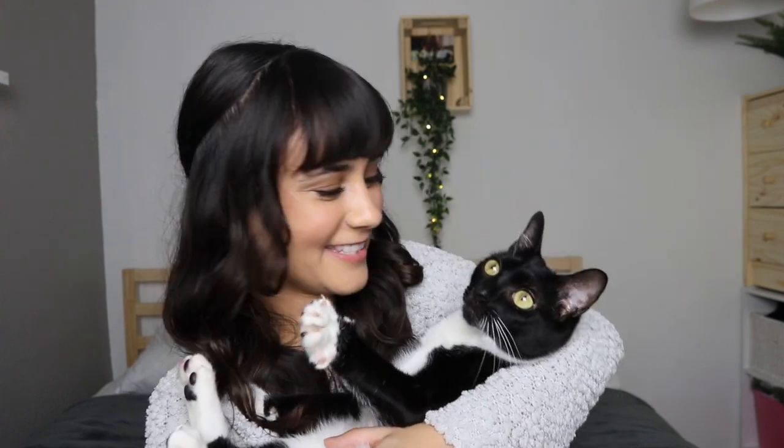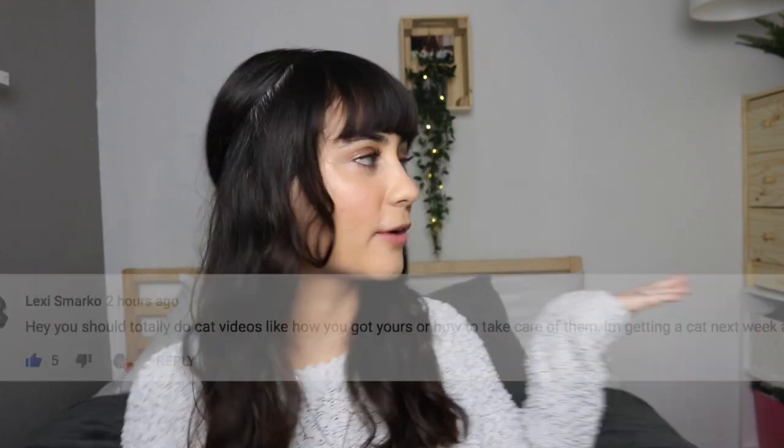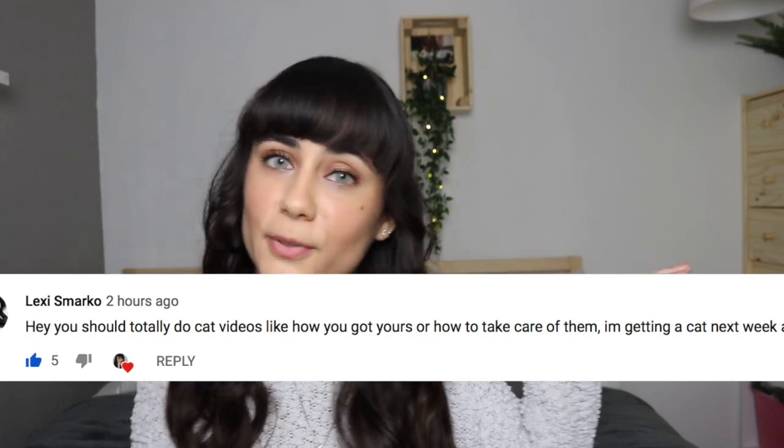Welcome back! Bella's adoptive birthday was two days ago — she's the baby of the family. Today I have a requested video, so thank you so much for requesting it. We're gonna be talking about how to properly take care of cats.